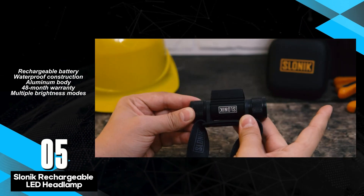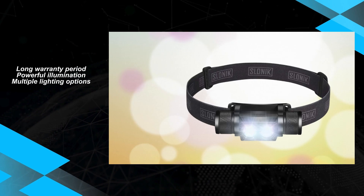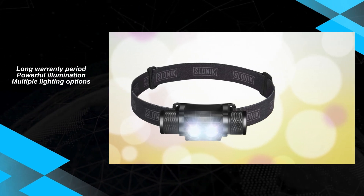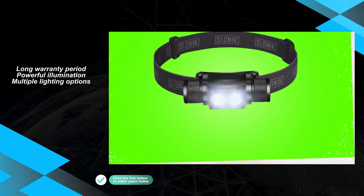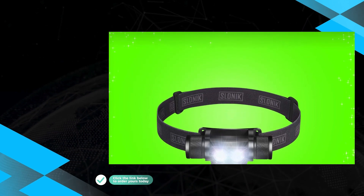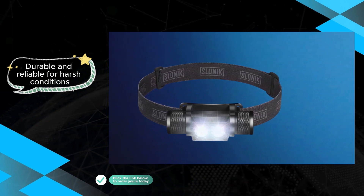The Slonic headlamp boasts a waterproof construction and an aluminum body, ensuring its resilience against water, impact, and other elements. Plus, with an impressive 48-month warranty, users can trust in its long-term durability and performance. However, it's essential to note that some users have encountered challenges with recharging and durability issues related to the headband connector.